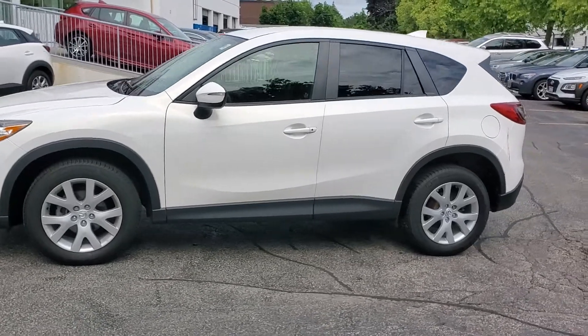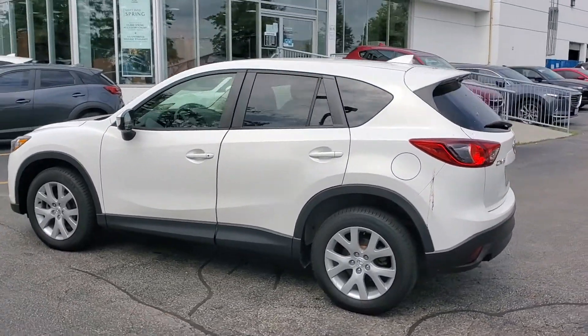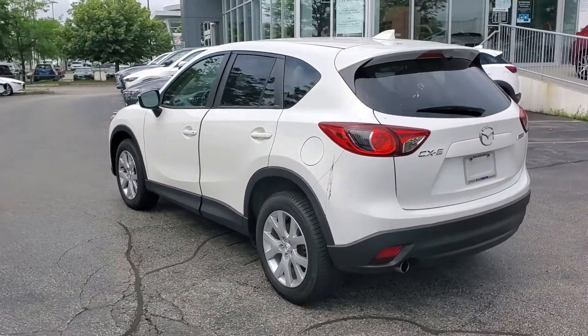You have your alloy rims. The vehicle is in very, very good condition.